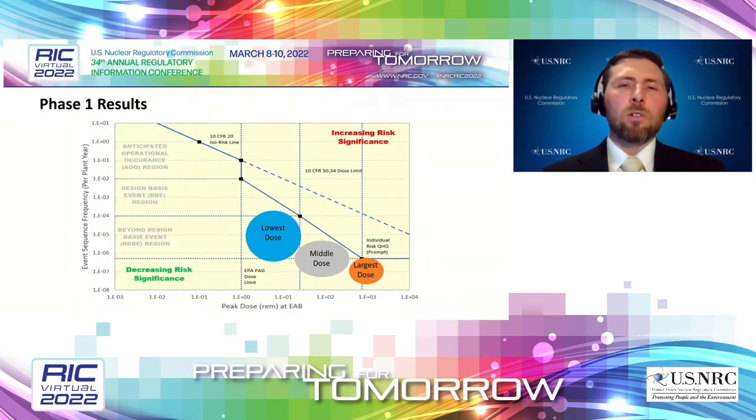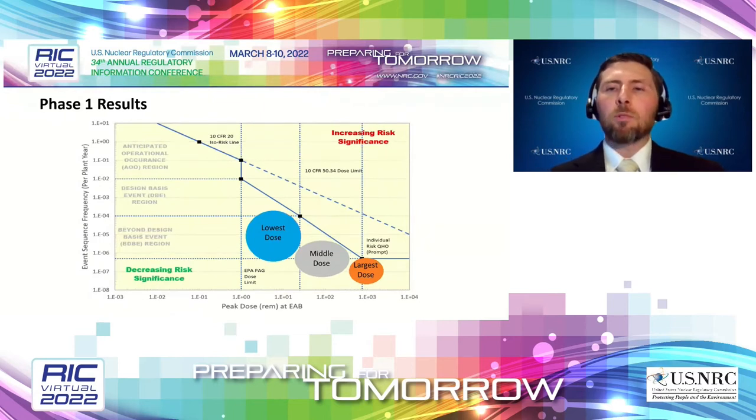When you take the Phase 1 results — the Level 3 PRA model results for internal events — and put them on the frequency-consequence curve, the bubbles represent where the different accident families within those groups fall on the chart. As you can see, all three groups have an edge of their bubble that gets close to the target line and an edge farther away. So if an NRC engineer or analyst wanted to use this to focus attention on more risk-significant accidents, they would find accidents in all three groups to examine.